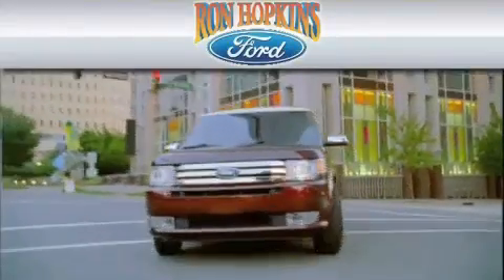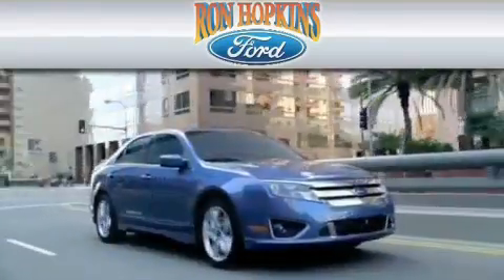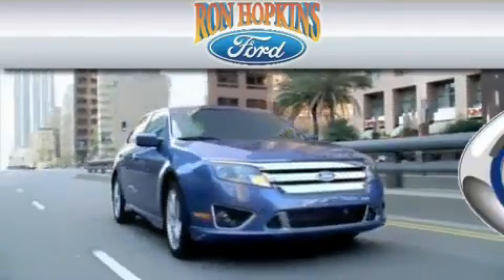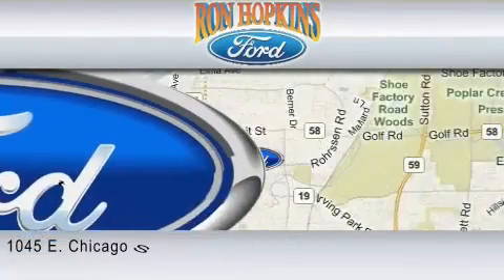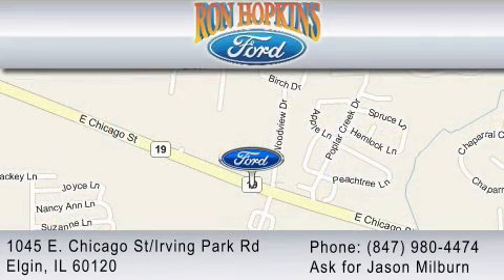Ron Hopkins Ford is dedicated to do everything possible to ensure that the experience you have at our dealership is as pleasant as possible. We are located at 1045 East Chicago Street in Elgin, just west of Route 59, or you may contact us at 847-980-4474. Ask for Jason Milburn.